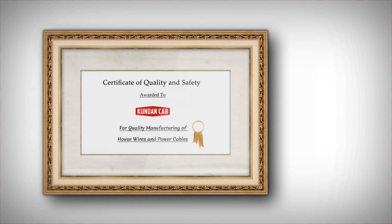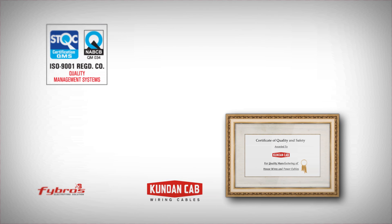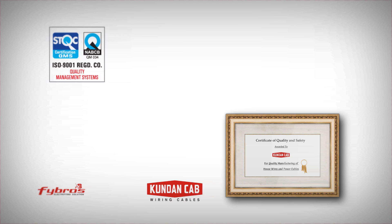Kundan Cab's never-ending quest to produce quality products has been appreciated, and they have been awarded with many safety and quality certifications. The skilled workforce coupled with world-class infrastructure assists Kundan Cab in producing world-class, highly cost-effective and durable goods. Kundan Cab has certifications and approvals from authorized agencies and is an ISO 9001-14001 registered company for quality management systems, and also bears marks of STQC Quality Management Systems.